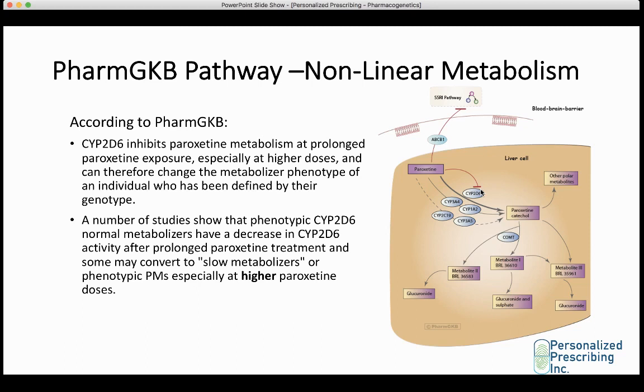Studies show that phenotypic CYP2D6 normal metabolizers can have a decrease in CYP2D6 activity after prolonged paroxetine treatment. Some may even convert to slow metabolizers or act like phenotypic poor metabolizers, especially at higher paroxetine doses. Someone who takes paroxetine at a low dose may behave completely differently than at higher doses or with prolonged exposure — after a month of treatment, they may be at increased risk of side effects, so a dose reduction may be warranted.